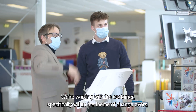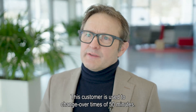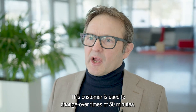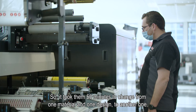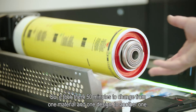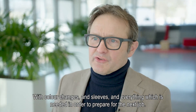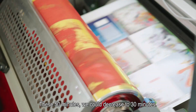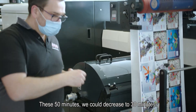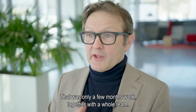We're working with a customer specifically on the theme of changeover. This customer was used to a changeover time of around 50 minutes on average — meaning it took 50 minutes to change from one material and one design to another, with color changes, sleeves, and everything needed to prepare for the next job. We could decrease this to 30 minutes, and that was only a few months of work together with the whole team.